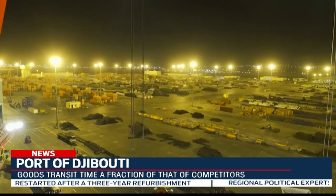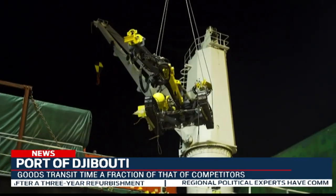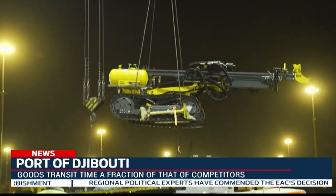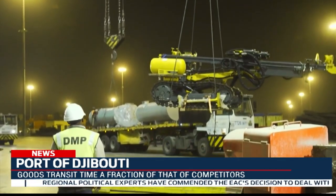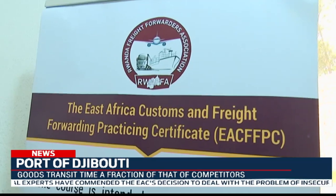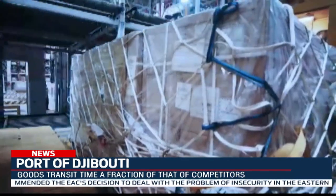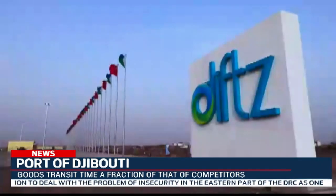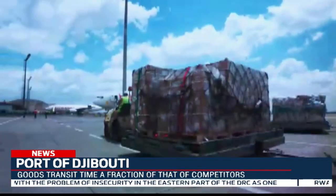Rwanda and its neighboring countries often use various regional ports, transporting goods by road after shipping. This delays delivery and raises prices. Using Djibouti Port is therefore another alternative that makes importing and exporting easier and quicker, as explained by the Deputy Managing Director of Pan-African Logistics Limited, Sia Kamisheri Nyarguaya, and David Guijema, Chairman of the Rwanda Freight Forwarders Association.